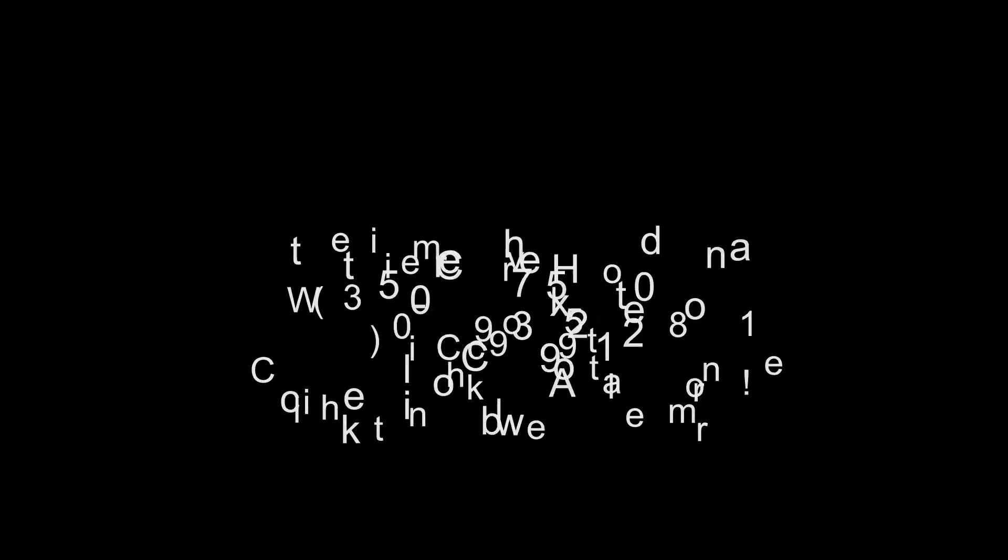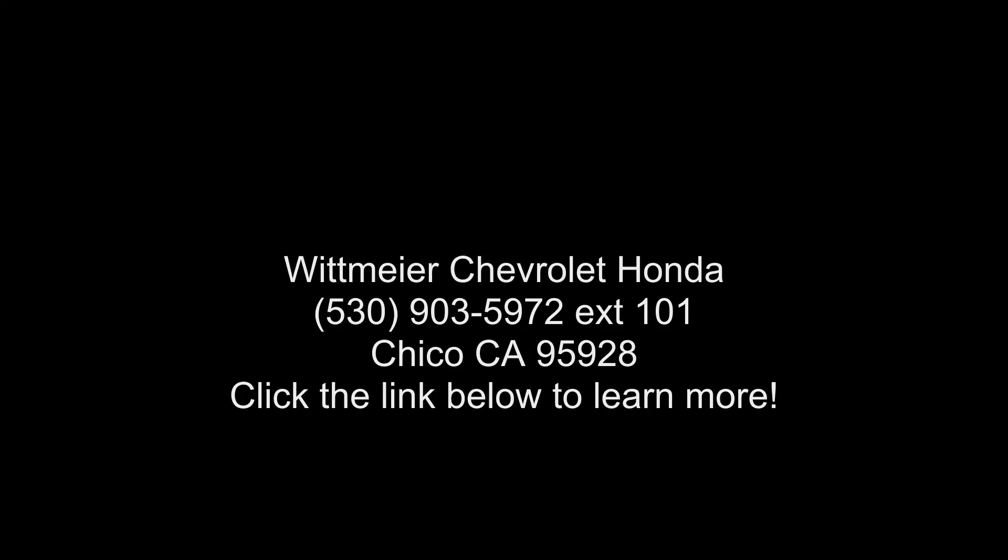If you are looking for a solid pre-owned truck, this might be the one. A test drive is waiting for you.